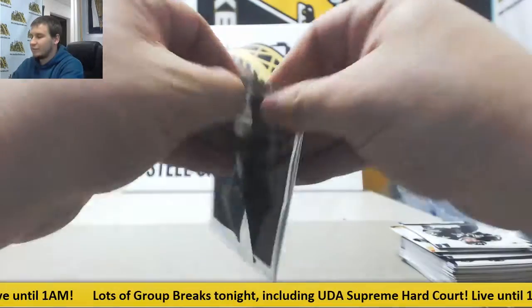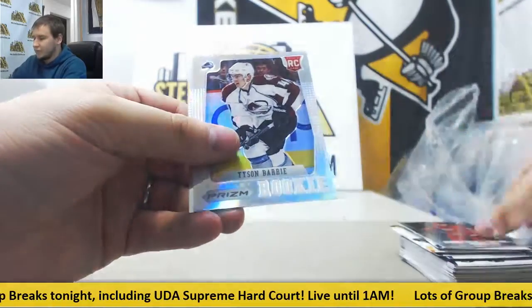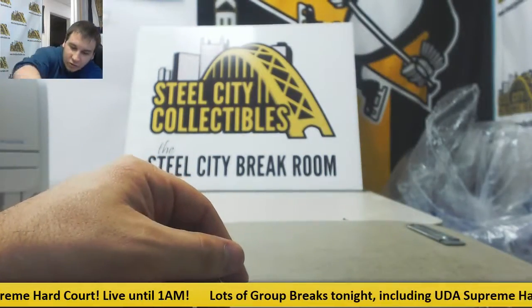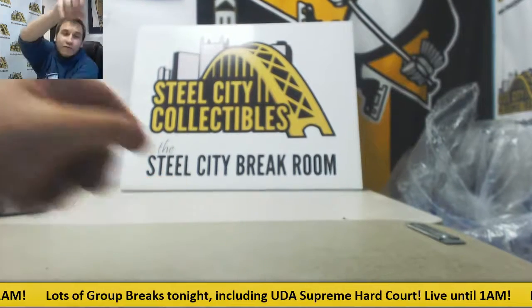And I'll finish off with a Prism Pack — a Prism Rookie Tyson Berry, and base. And that will do it. Thank you very much, as always, for the live break.